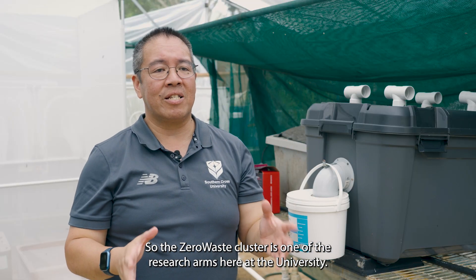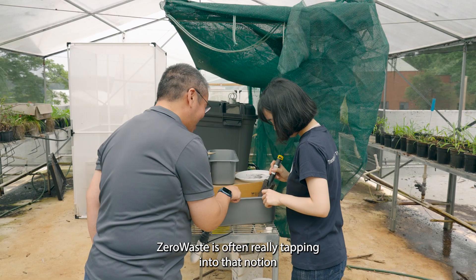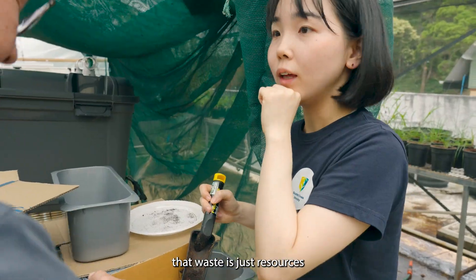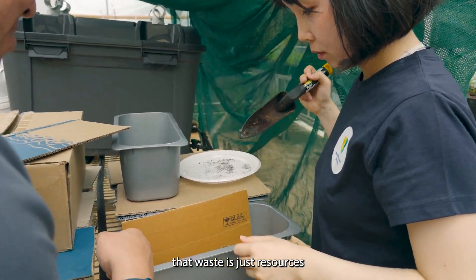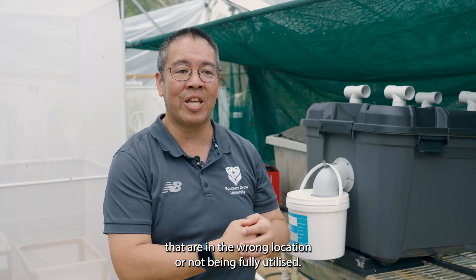The zero waste cluster is one of the research arms here at the university. Zero waste is really tapping into that notion that waste is just resources that are in the wrong location or not being fully utilized.